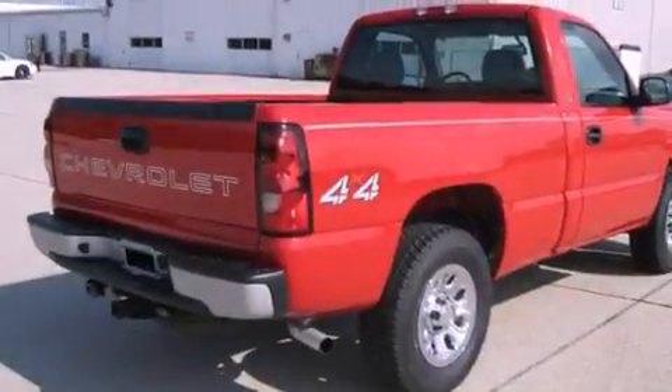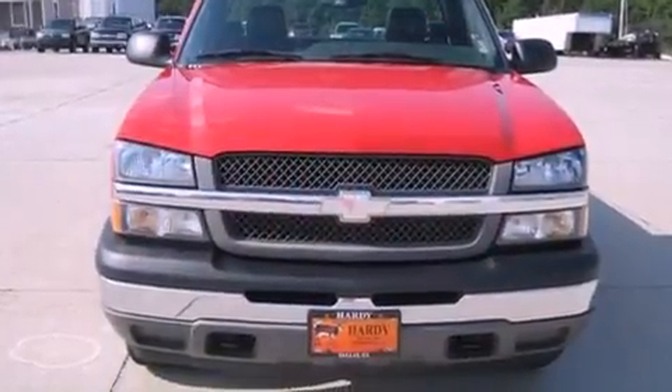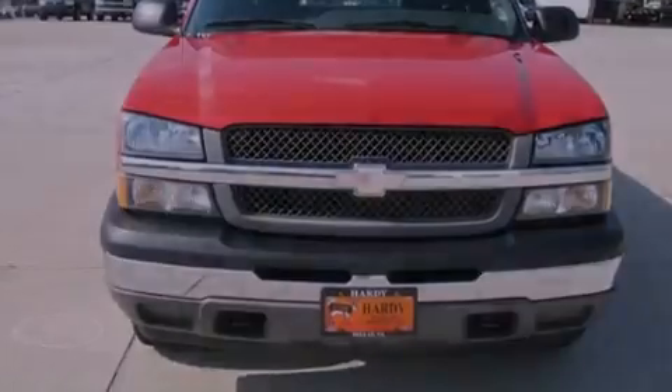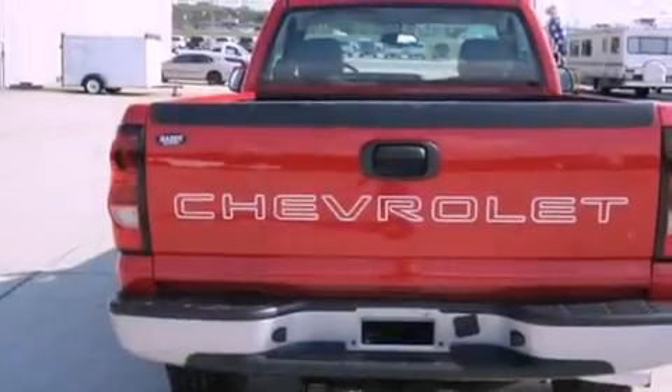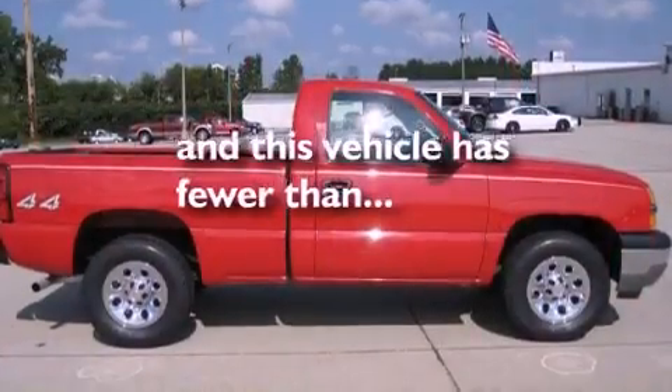Its top features include dual cargo area lights, a passenger-side vanity mirror, a security system, a full-size spare tire, an anti-lock braking system, a passenger-side airbag, and this vehicle has fewer than 46,000 miles on the odometer.